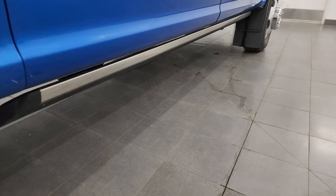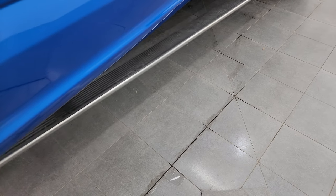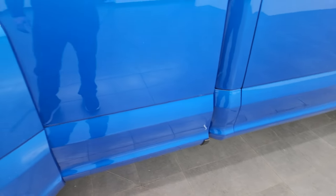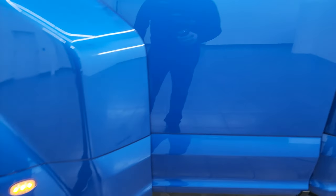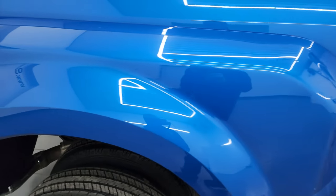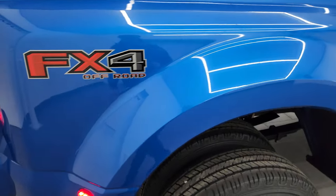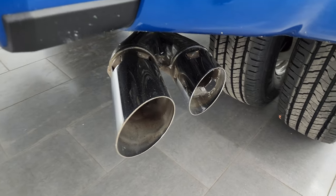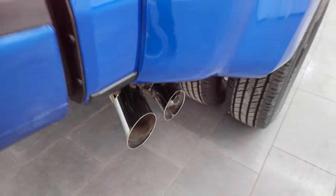This one does have the power running boards. I always like showing them so you can see that they're in nice condition and working. Didn't see any dents or dings in the box. The dually tub is in really nice shape — didn't see any major cracks or rock chips or anything like that. You get the chrome tipped exhaust, and that looks really good.